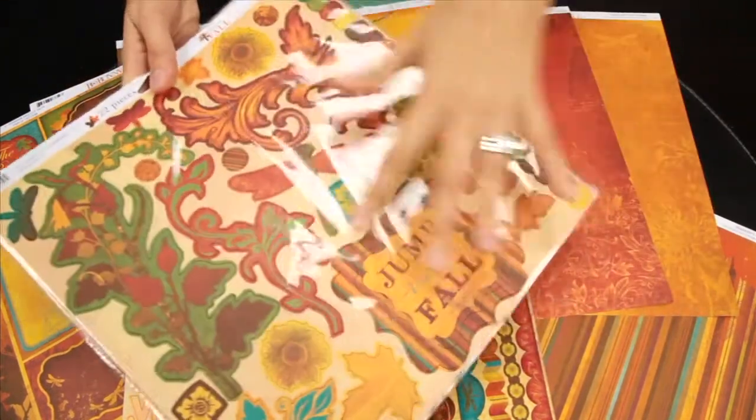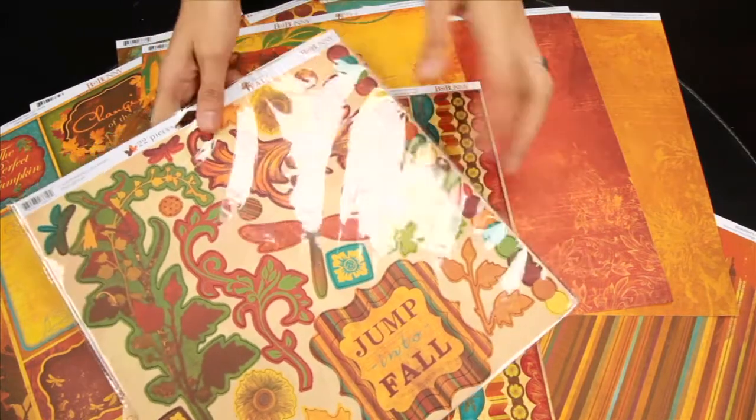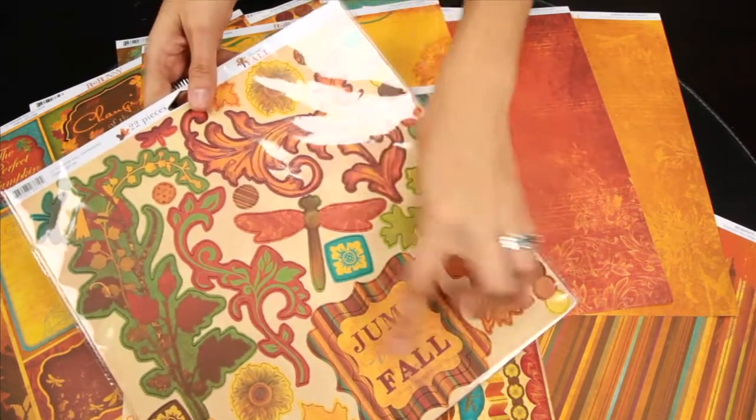And these are the coordinating chipboard elements, and these are self-adhesive, so they add some nice dimension to your 12x12 layouts.